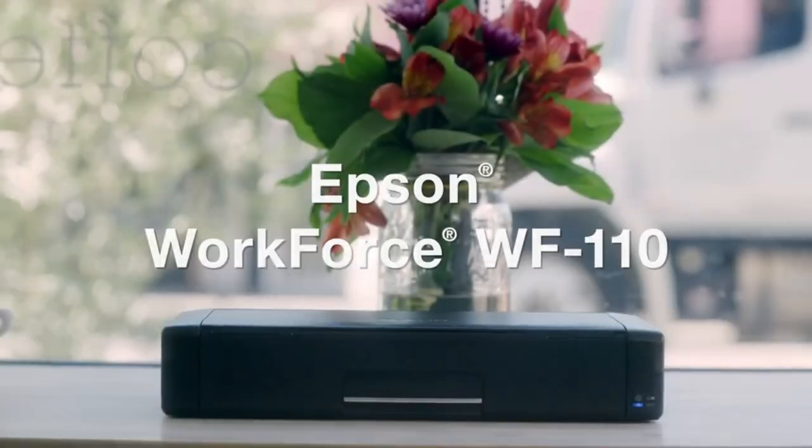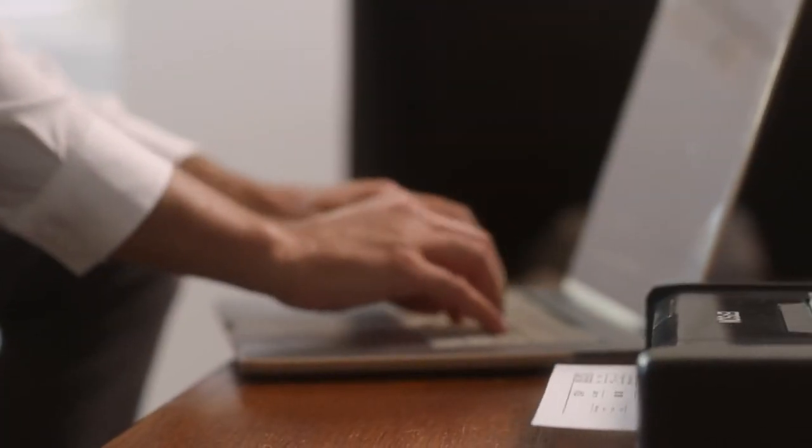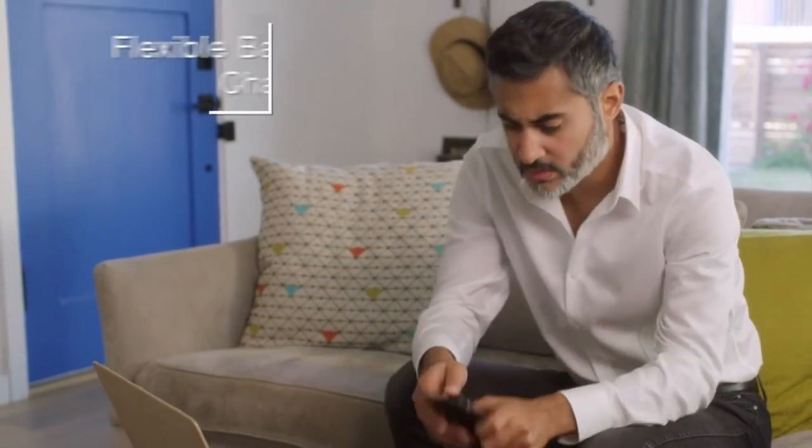So guys, this was the video about the best printers for college students. All the links are given in the description — do check them out. If you enjoyed the video, be sure to hit the like button and subscribe to our channel for more videos. Thank you.